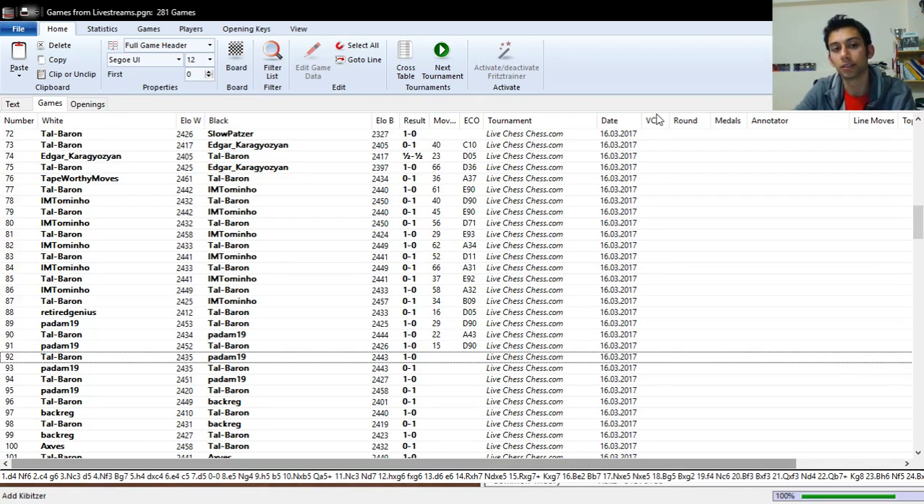I'm creating a database that has all the games I've played in my live streams, all the Blitz games, and I'm going to have two separate versions of the database. One is just the raw games that I'm downloading and collecting for you to look at, and the other part is going to include shallow computer analysis of the entirety of my games, because this is something I do regularly as part of my routine.